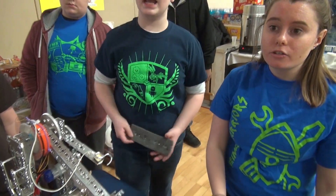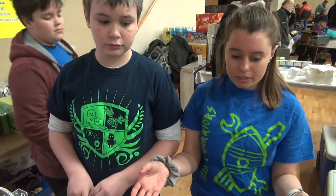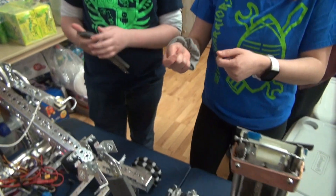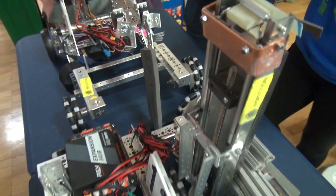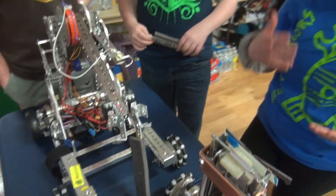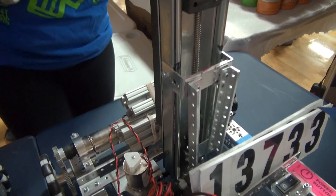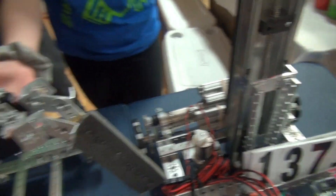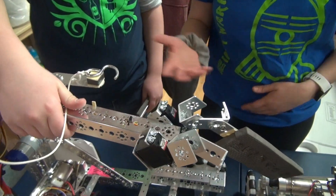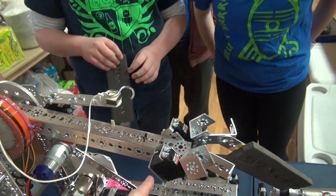FIRST releases kits for rookie teams with instructions, but it's just a basic frame you could build — then you build your own thing. This robot was completely built by the students: they imagined it, designed it, and did it. This part is from the kit but everything else they figured out themselves, using RC servos like you'd find in a model airplane.